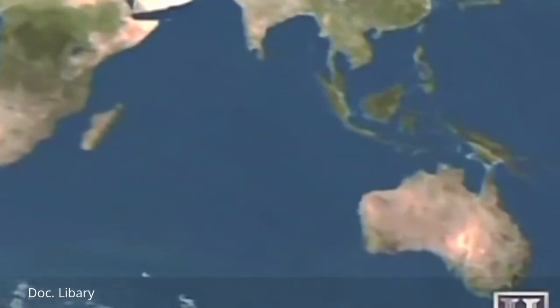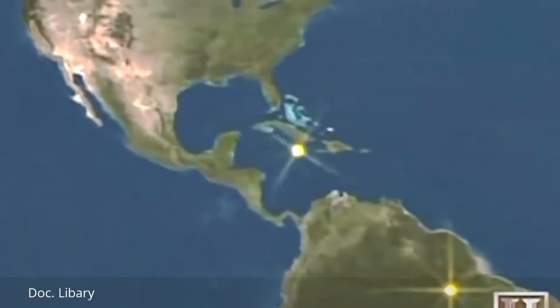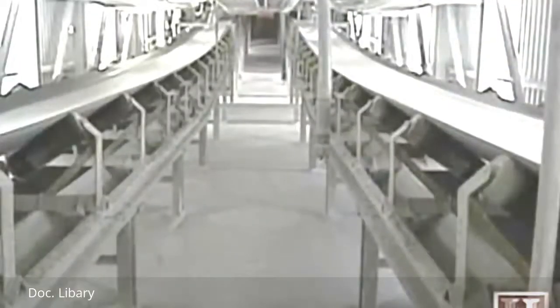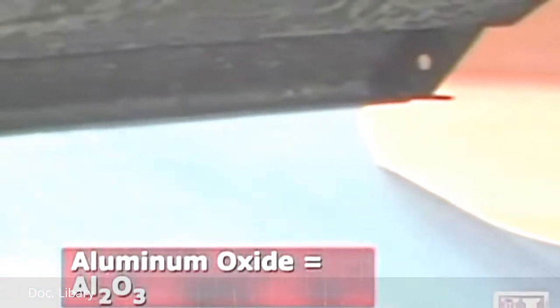The richest deposits of the ore exist in Australia, Guinea, Brazil, and Jamaica. A refining process extracts the stubborn aluminum: a caustic soda digests the ore-rich dirt into a liquid, allowing separation of its components. The resulting white residue is dried into a fine white powder — a compound called aluminum oxide, or alumina. This is the stuff from which aluminum is made.